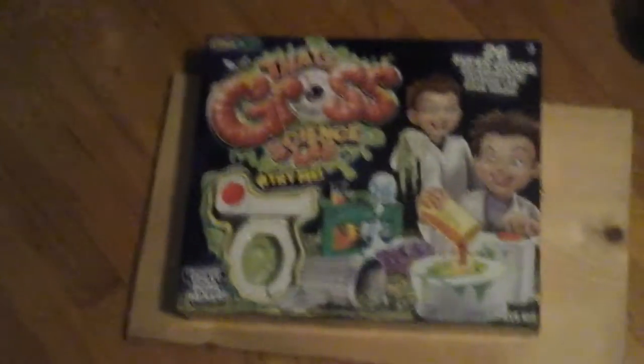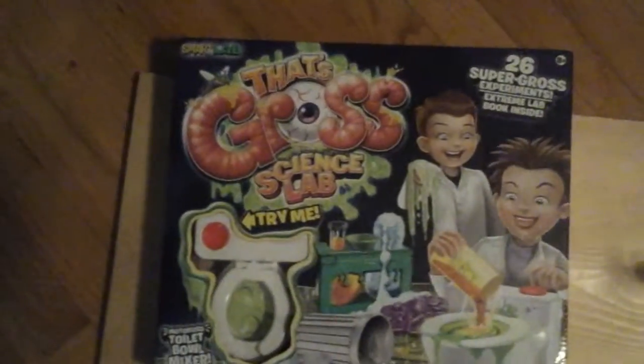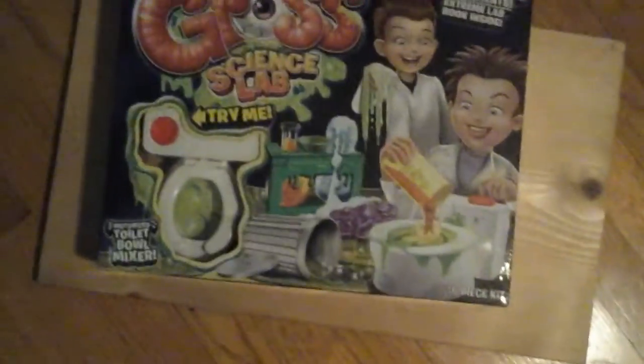Hey guys, we're going to unbox That's Gross Science Lab. He presses this button right here, it makes that disgusting noise. It says Motorized Toilet Bowl Mixer — that's a 26 Super Gross Experiments Extreme Lab.